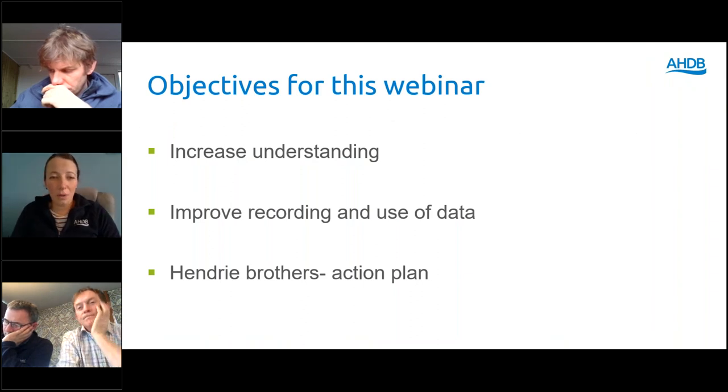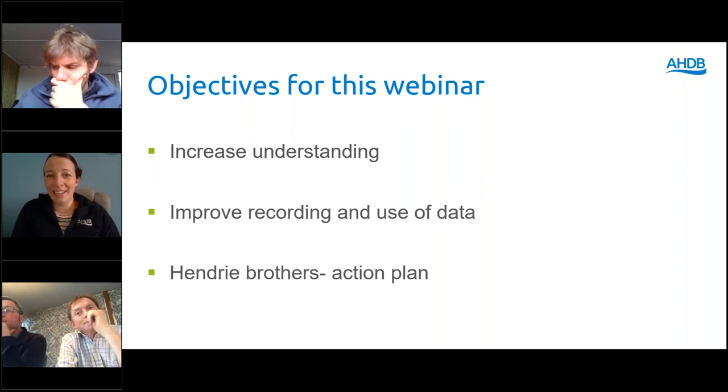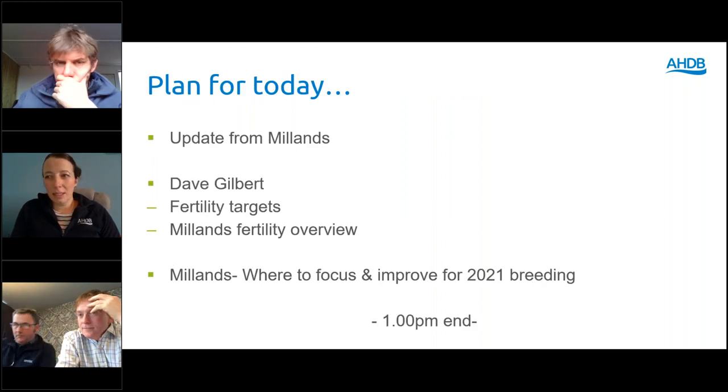Our objectives today: we're hoping to help you increase your understanding of fertility data — what you collect, how you use it, and the factors that affect it. Dave will also help us look at improved recording and use of data and how to get results on farm. Then we'll have a really good focus for the Hendry brothers, giving them an action plan at Millens — targets, practicalities and where they can improve to get better results.